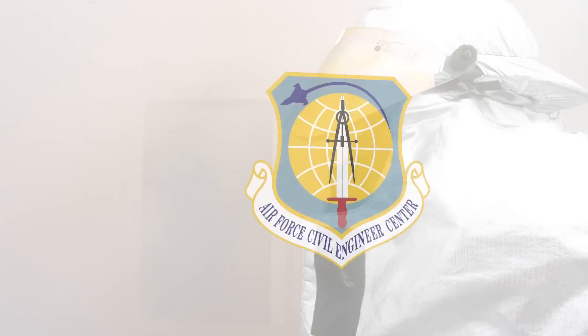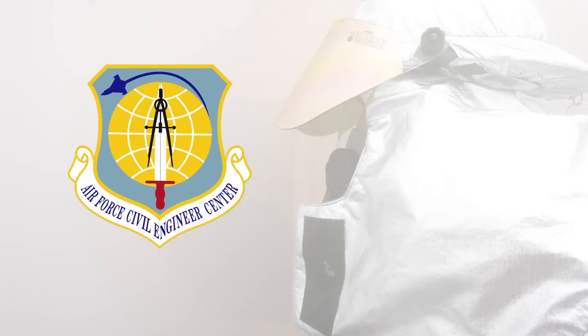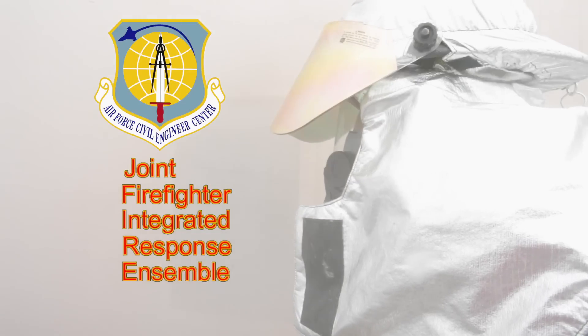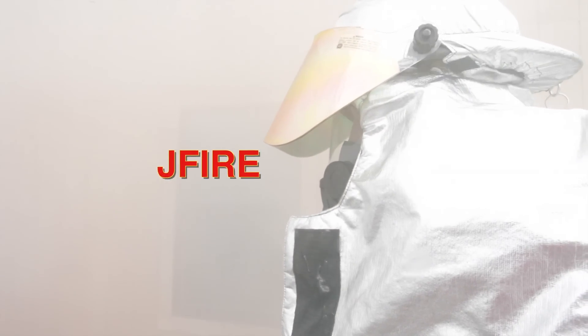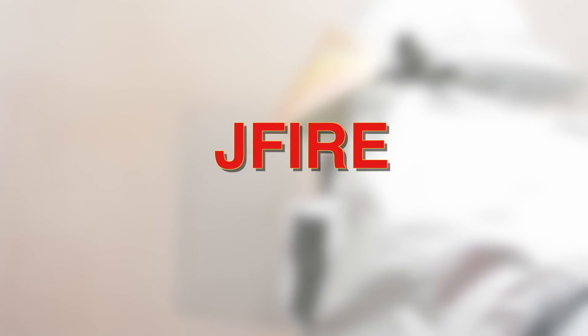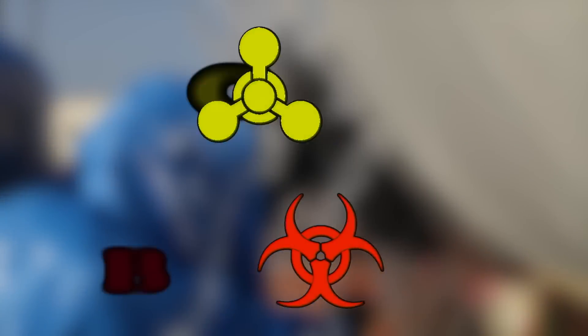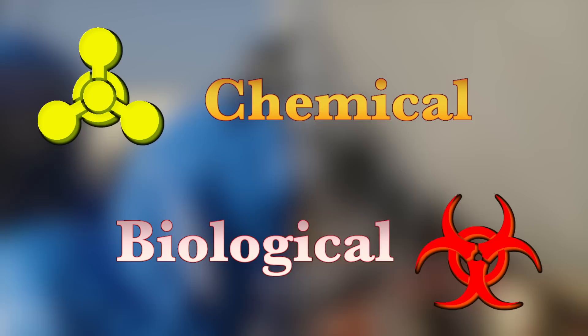The Air Force Civil Engineer Center is spearheading a program to improve the safety and operational capability of the Joint Firefighter Integrated Response Ensemble, or J-Fire. J-Fire encompasses the J-S List suit and also Firefighter PPE, or Personal Protective Equipment, which includes their bunker gear, pants, coat, helmet, and gloves.